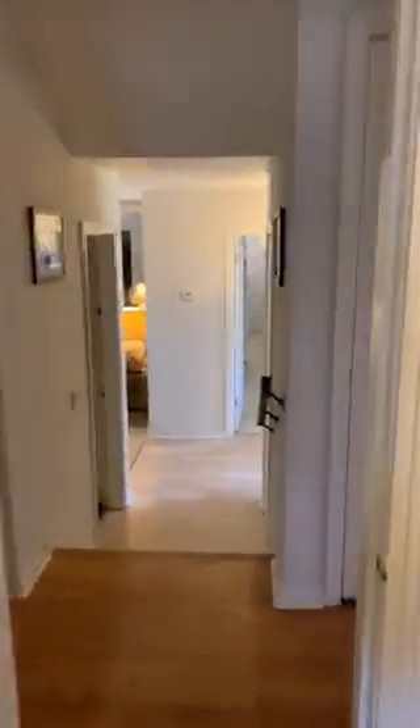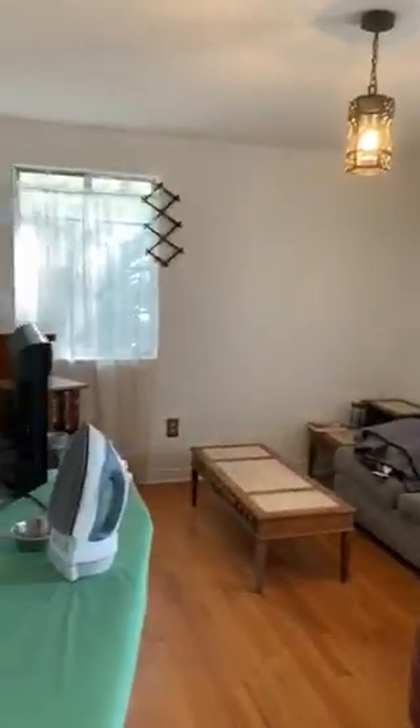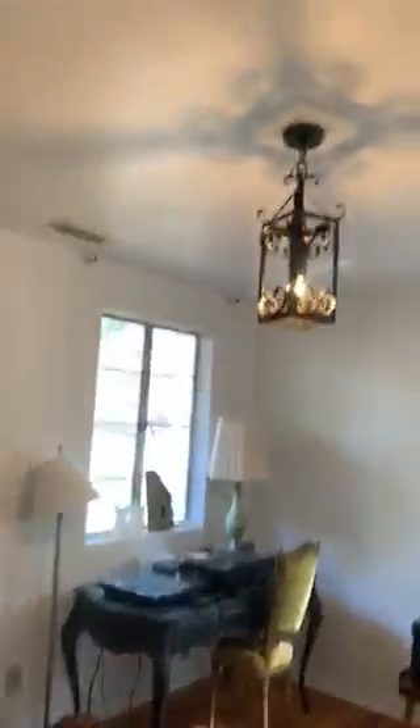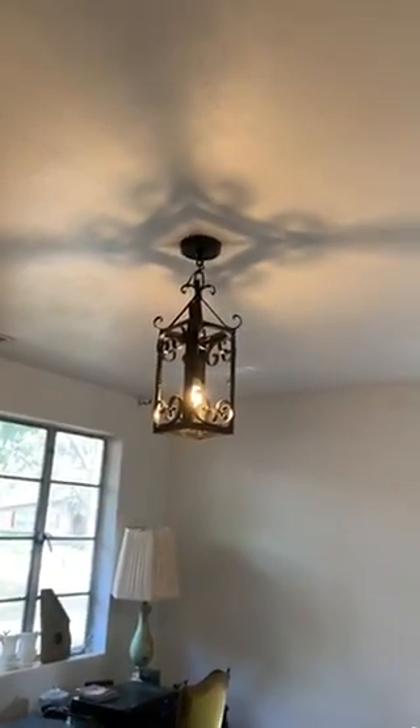Let's cruise in and see the two bedrooms we haven't seen yet. Here's one — pretty decent size. And here's the other. Did you dig these light fixtures? I love the patterns they make.